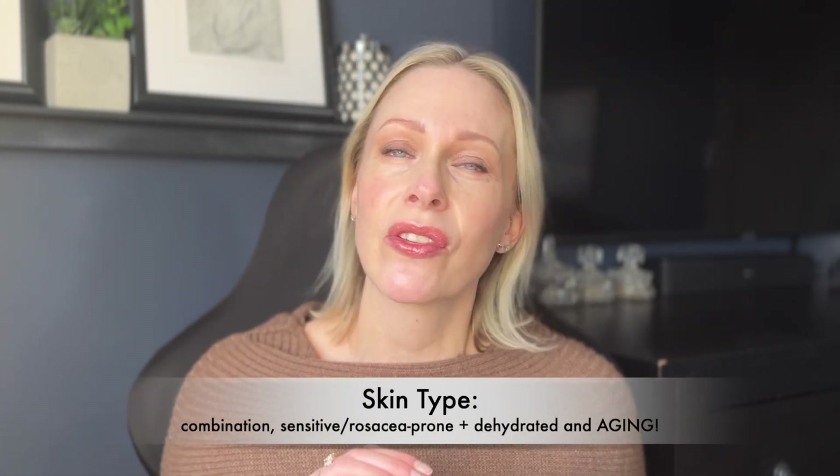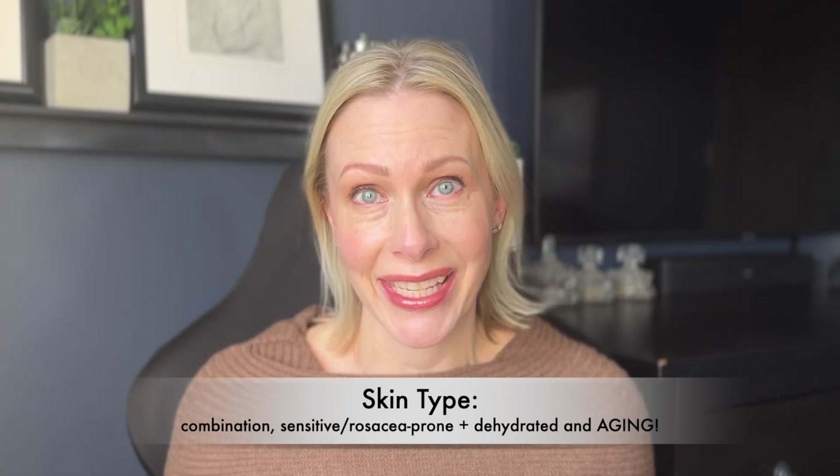I'm able to give you my experience using this device based on my skin type and skin needs. For reference, I have combination skin that's also sensitive, rosacea-prone, dehydrated, and of course aging — I'm 49 at the time of filming. Project E Beauty, if you aren't familiar with this brand, is one of the first brands to introduce LED masks for home use over 10 years ago, so they have years of experience with beauty devices.